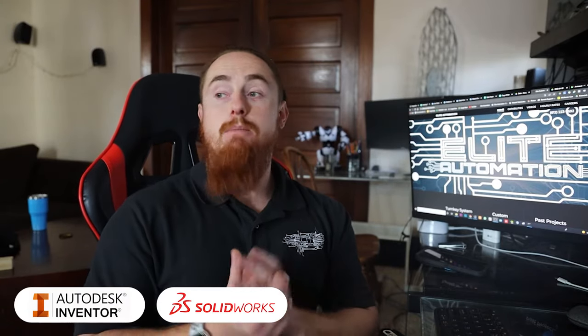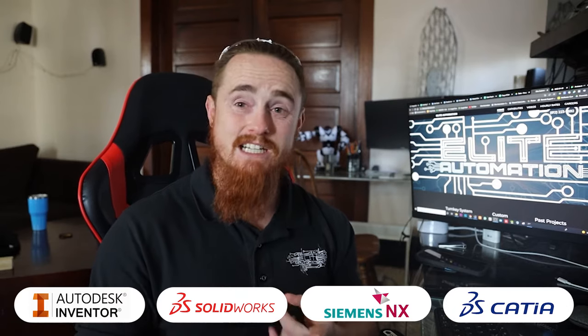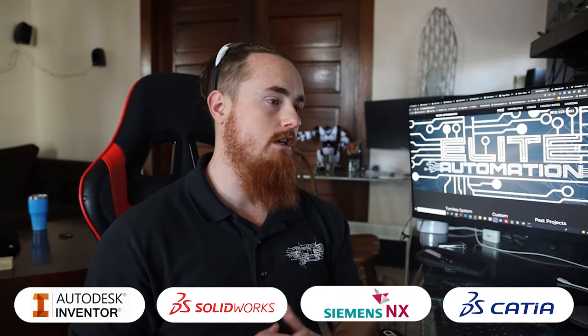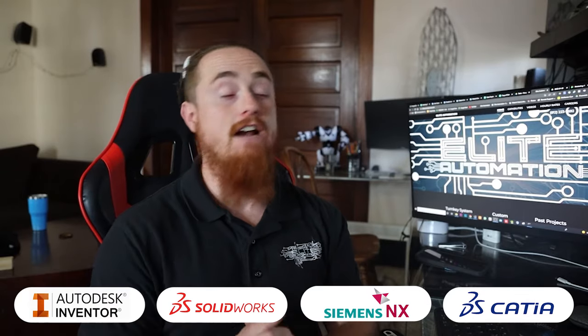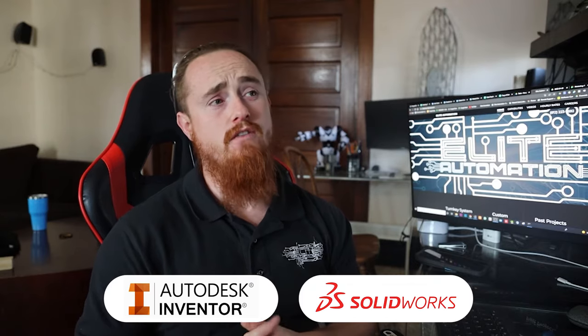When it comes to mechanical engineering, I would definitely be focusing on Inventor and SolidWorks. Both of them are very, very popular in the industry. There are definitely some other ones like NX as well. I'm not a mechanical engineer myself, but I work with a lot of engineers and different softwares. Some of those softwares are extremely expensive, and unless you're looking to get a cracked version — which I don't suggest — those softwares can be very costly. But Inventor and SolidWorks are fairly doable; you can do a subscription service.